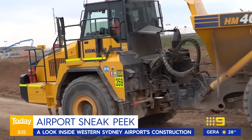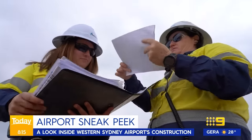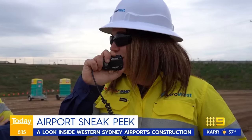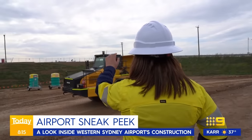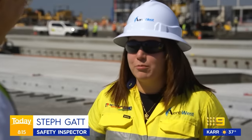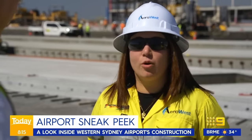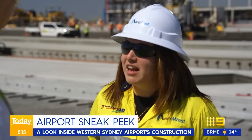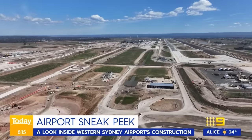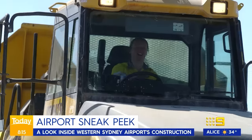Out on the job site, women are paving the way. Former ICU nurse turned safety inspector Steph Gatt, swapping the scrubs for a hard hat. She explained that seeing victims of workplace accidents while treating them inspired her — she thought, what better way than to be part of the prevention. And for a project of this scale comes a sense of pride, from transporting materials.